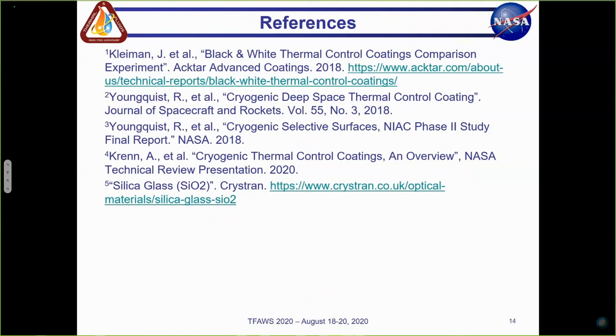Did it have a silver backing? For the thermal model and for the testing at DS3, it didn't have a silver backing. That was just a theoretical test that we ran.